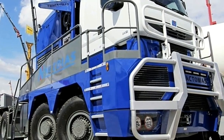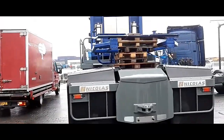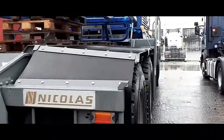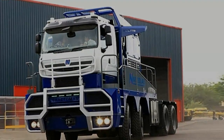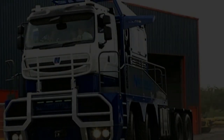With its robust construction and heavy-duty design, the TR8X8 boasts an impressive payload capacity, capable of hauling extremely large and heavy loads. Whether transporting oversized equipment or massive machinery, the TR8X8 offers ample capacity to handle even the most demanding cargo.